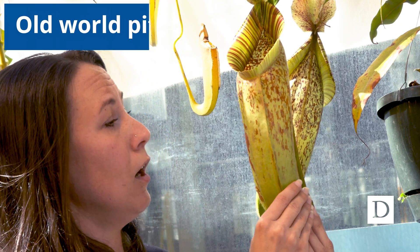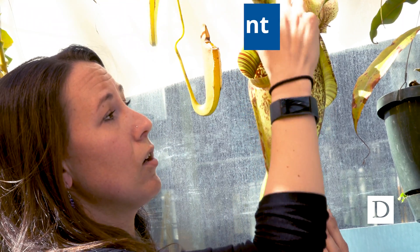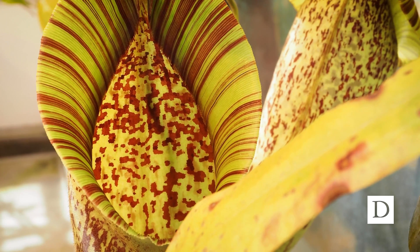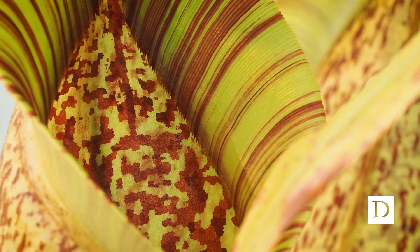These pitchers are actually a little bit bigger than some of the ones in North America but use basically the same mechanism. The bugs are going to get attracted to this area, start to go into the pitcher, and fall — there's a sticky digestive solution in the bottom. So once they're down there they start becoming the meal for the plant.